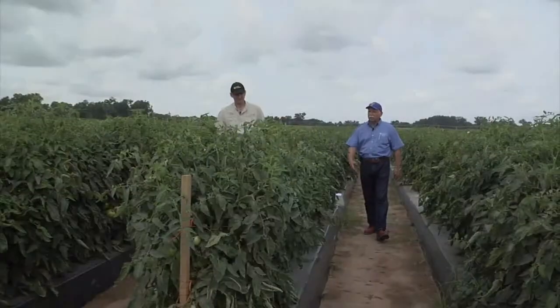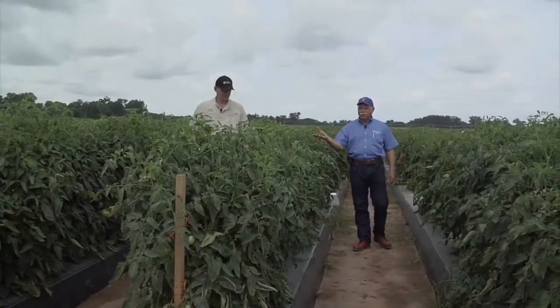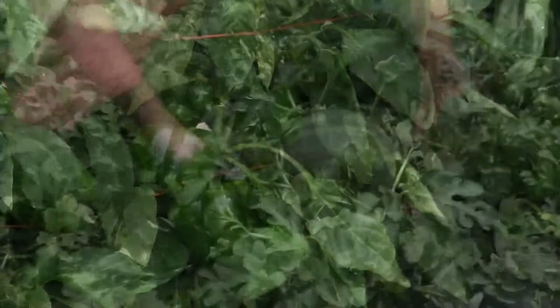We're in our research fields today looking at vegetable fertilizer research. Specifically, we're going to talk about the use of controlled-release fertilizers to supply nitrogen to various vegetable crops. We're going to look at tomatoes, peppers, and watermelons.